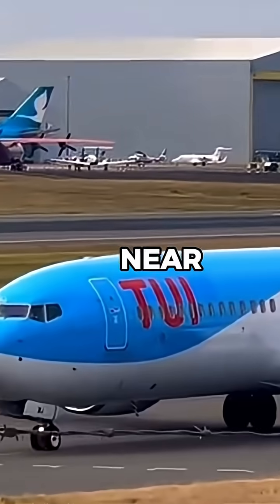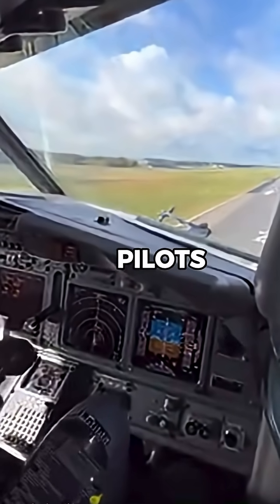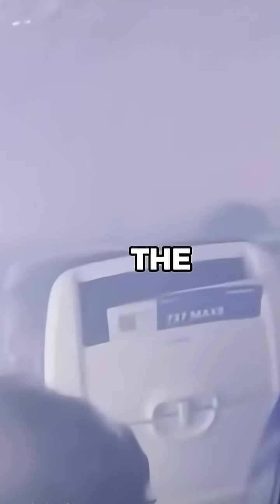A 20-foot portion of the roof near the front of the aircraft was ripped off, exposing passengers to open sky. But the pilots didn't lose control. Despite the chaotic cabin,